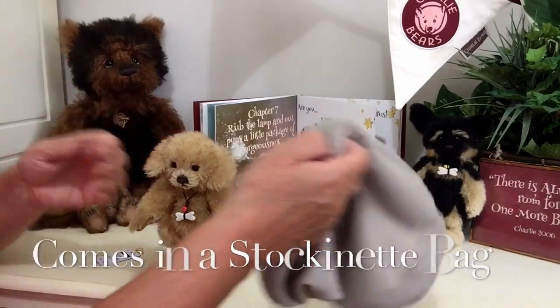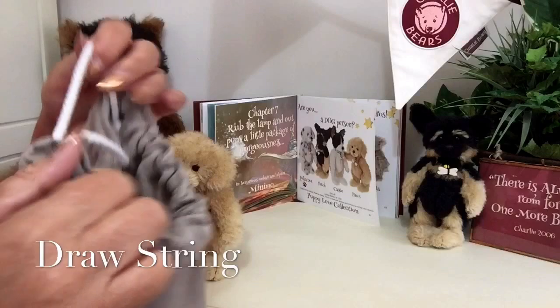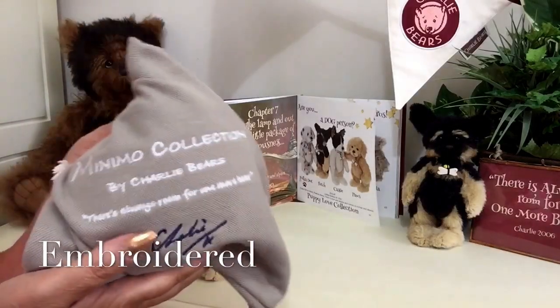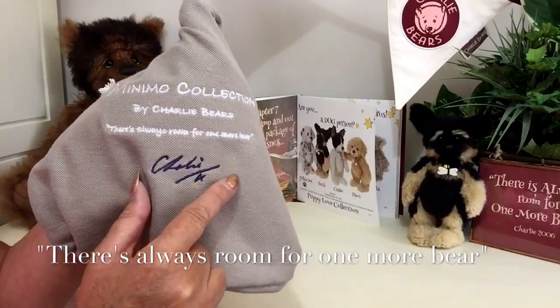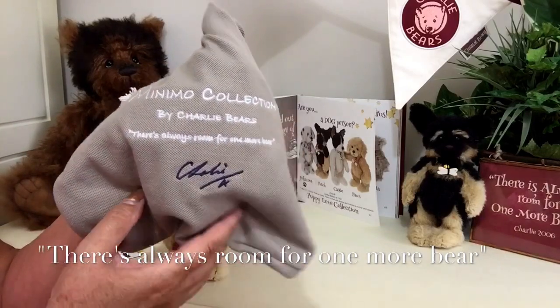He'll also come in his little bag, and this is a stockinette drawstring bag. It's got the Minimo collection on it, and we've also got the strap line that says 'There's always room for one more bear' — but in this case it's a puppy that we've got to have room for.